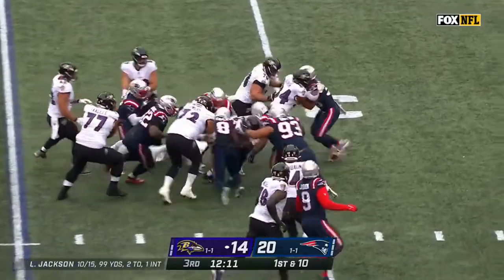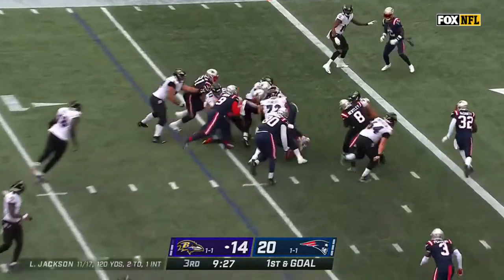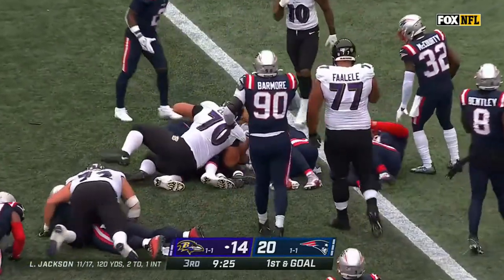J.K. Dobbins, first play of the drive for Baltimore. Can't tell you how challenging that is — that is awesome. Dobbins, J.K. Dobbins to the wide.